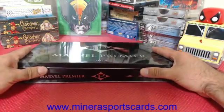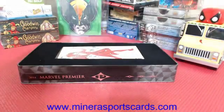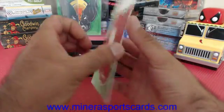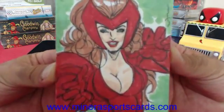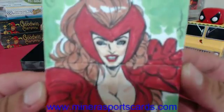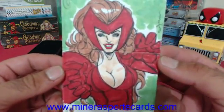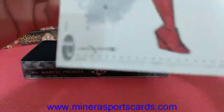Our sketch on top is gonna be... Scarlet Witch. Come on, focus. I don't know who the artist is — I can't read it.